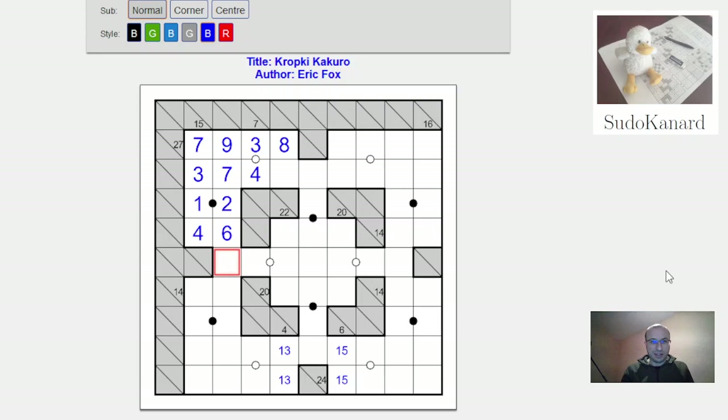Looking further: this cell could be 1 or 6 (ruling out 2, 3, 4, 5, 7, 8, 9 by the Kropki constraints). This other cell could be 1 or 8. Five digits remain, among them 3, 4, and 5.